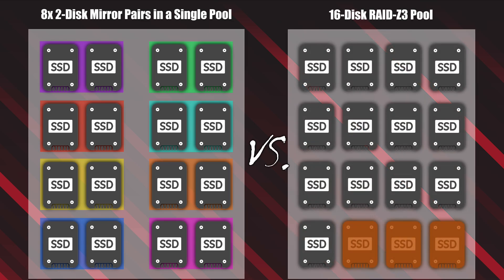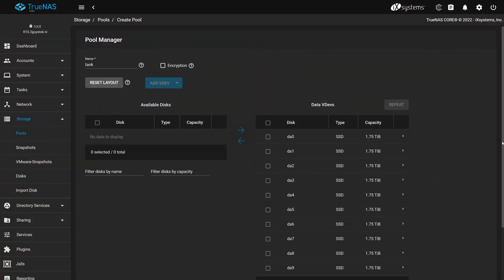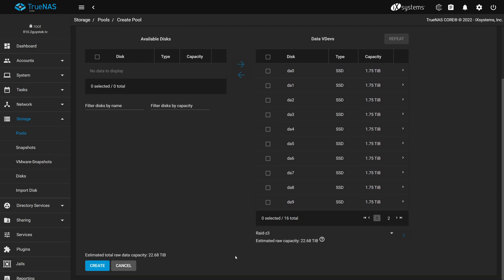Now let's look at the RAID Z3 pool. As you can see, all 16 discs are collected in a single pool, with three of the discs being different from the rest — these discs are essentially lost to redundancy for the pool itself. In this pool configuration, the system could lose three drives before any data would be lost. This layout is more cost-effective because you have more storage space by losing only three drives for redundancy, but at the cost of slower performance. For those familiar with ZFS who wonder why we selected RAID Z3 over RAID Z1 or Z2, this was chosen by default because TrueNAS Core recommended this disk layout when we selected all the drives.